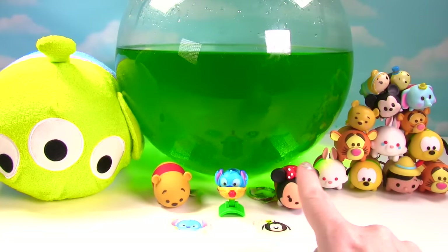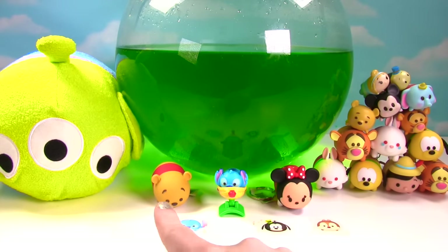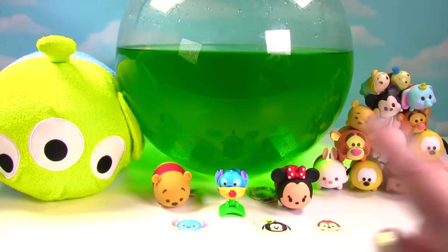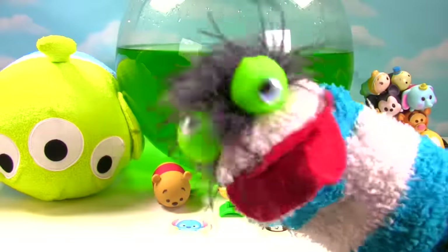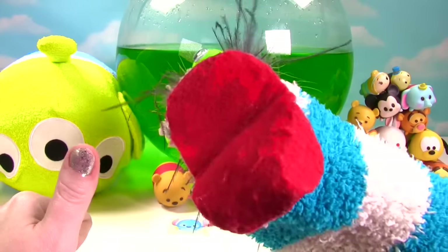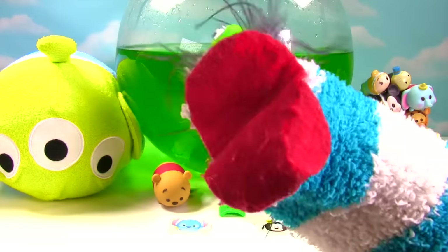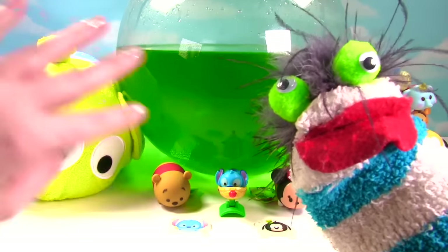So guys, tell me in the comments down below if you'd like to see more bath bombs, and which one of our surprises that we got today was your favorite. Mine's a tie between Minnie Mouse and Winnie the Pooh. What a fun little Tsum Tsum show! Hey guys, if you enjoyed this video, please give it a big thumbs up and like it. And if you haven't already, subscribe to my channel. I'll see you next time. Bye guys. Bye bye.